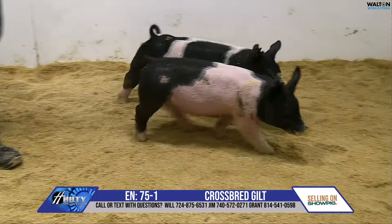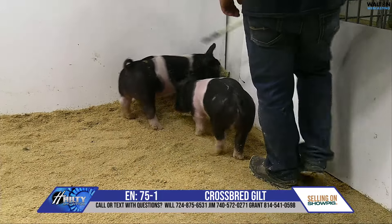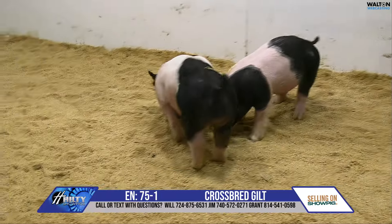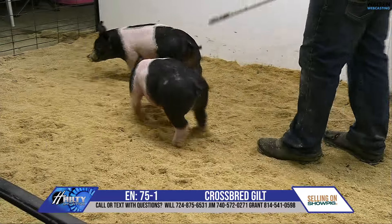75-1 would be the gilt here in the video pen. Her pedigree would be Glory Days bow before me. Obviously Glory Days is a boar that we've really been happy with what we've seen, and I think this is no exception.